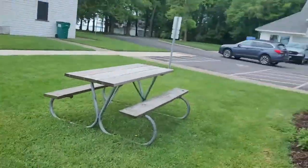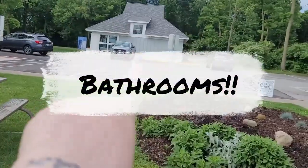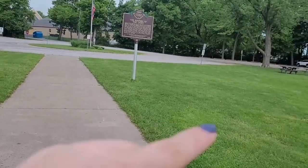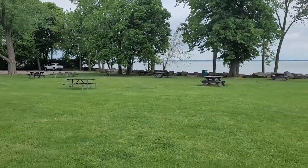We are here now at the Marblehead lighthouse - right there is the historical landmark. I'll take a picture of it and post it so you can pause it. Not very many people here today, but they have restrooms right here, a drinking fountain, and you can walk this way. There's parking and benches.